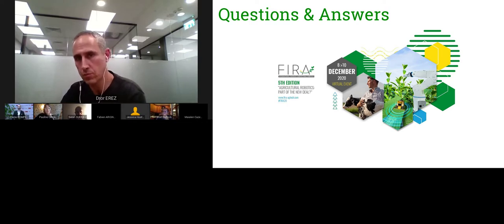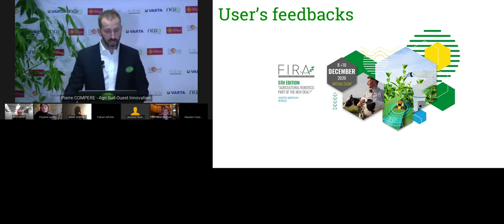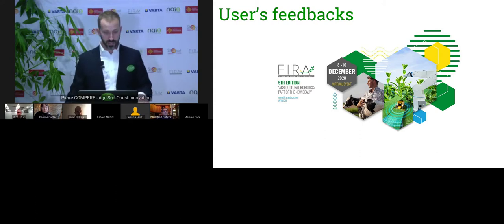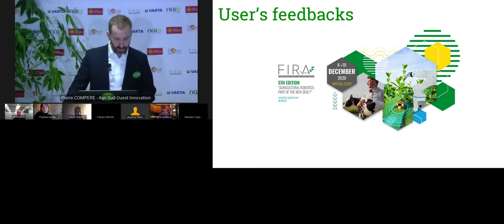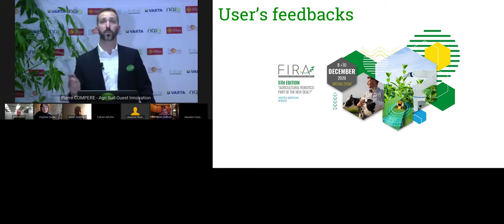Thank you for those pitches and presentations. Let's have a chat with farmers who will share their feedback and user needs. I welcome Walt Dufloch, who is a farmer and VP for Innovation at the Western Growers Association, and Alain Panko, who manages Betteravia Farms in the USA. The first question to both: could you explain your farming organization? Walt, I'll start with you.